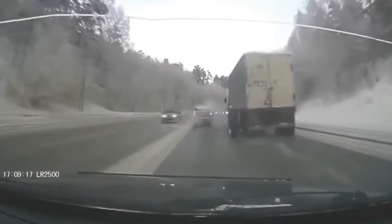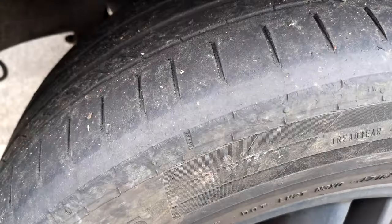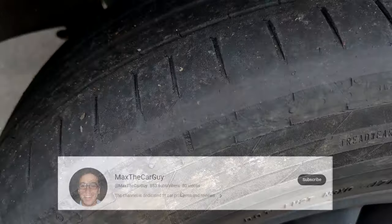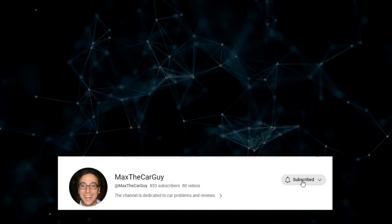Nobody wants to replace their tires sooner than necessary. So let's dig into the causes of outside tire wear and how to deal with it when it happens. It's Max the Car Guy — subscribe and let's get started.